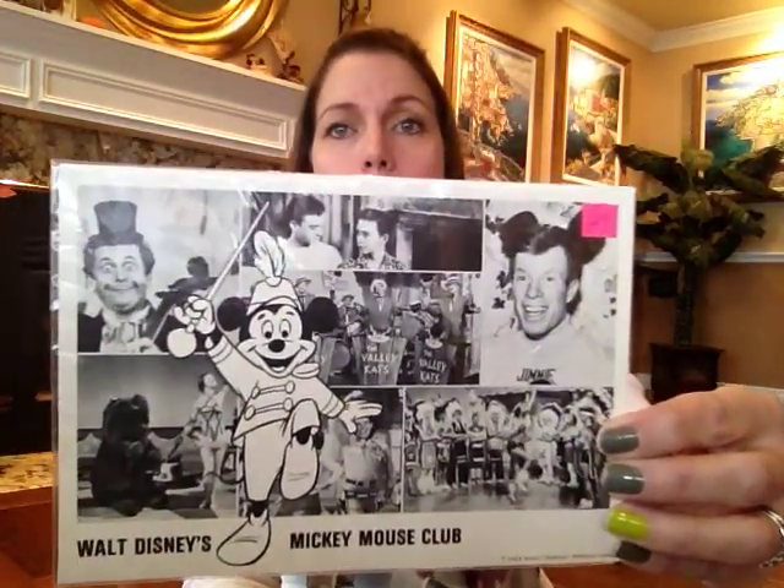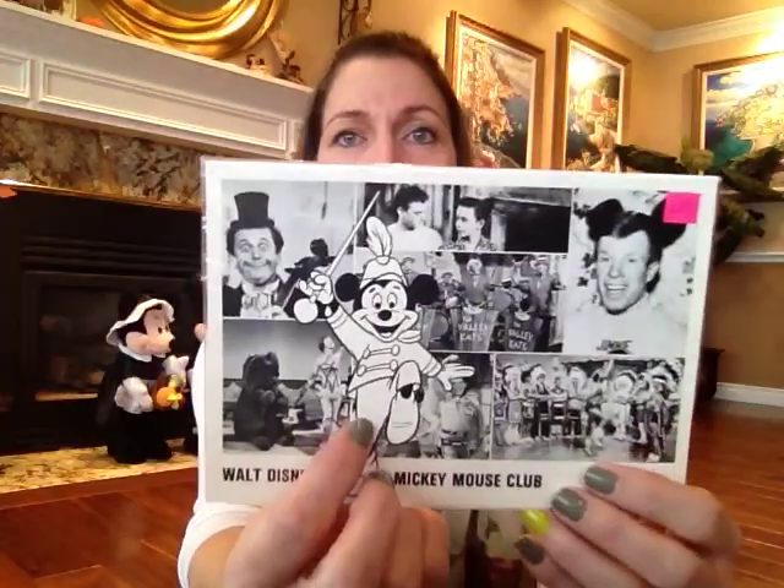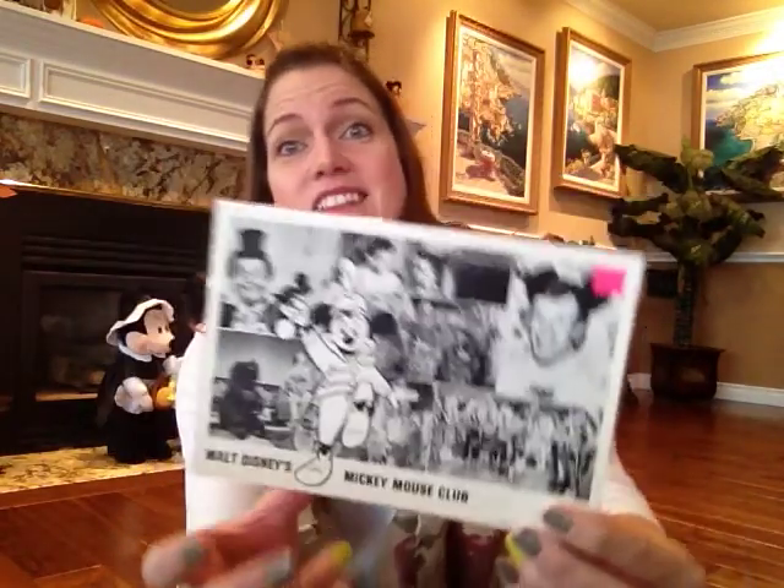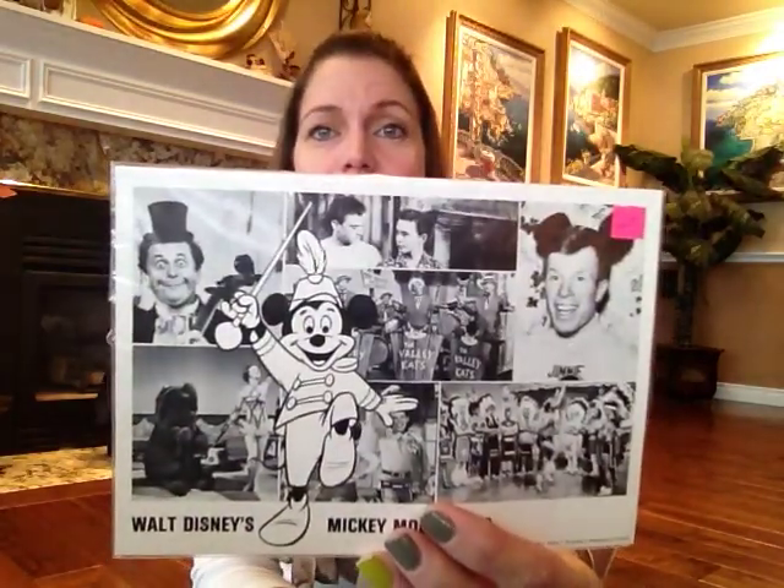I also got this really cool old Walt Disney Mickey Mouse Club postcard. This might have been the most expensive thing I bought. I just thought it was really cool — it's black and white and in really great condition. I love that Mickey's in the front in cartoon form. It was $12.50, but I talked her down to $10. That is a lot for me to spend on a little postcard, but I liked it. It looks really vintage and I don't have anything Mickey Mouse Club.